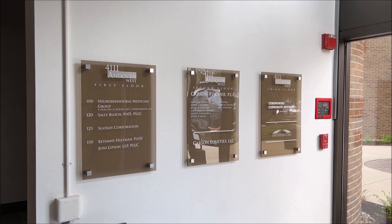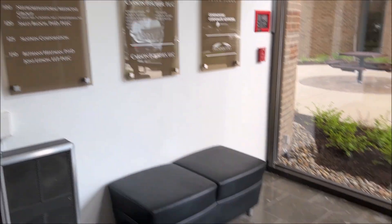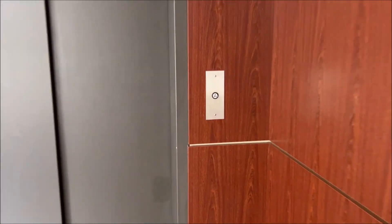This is 4111 Andover Road. This is the West Building — I was just in the East Building over there. We have an elevator here. It's a Dover.